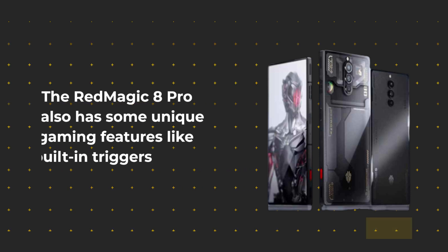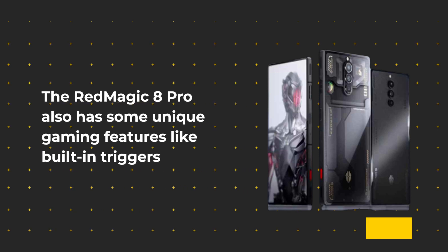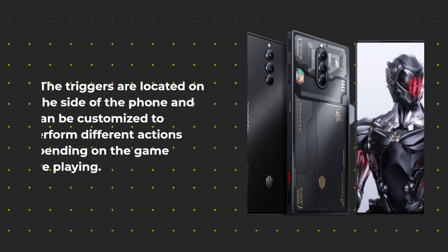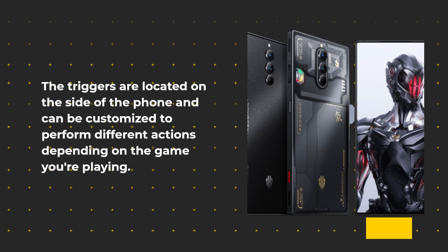The Red Magic 8 Pro also has some unique gaming features like built-in triggers and a GameSpace app that allows you to customize your gaming experience. The triggers are located on the side of the phone and can be customized to perform different actions depending on the game you're playing.